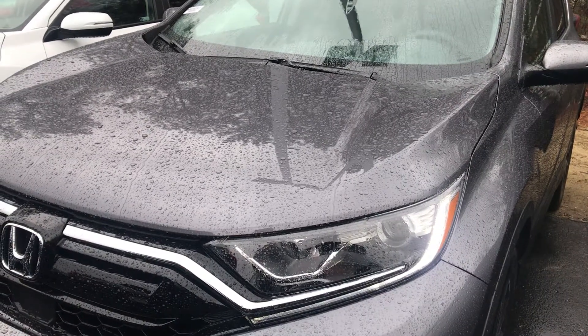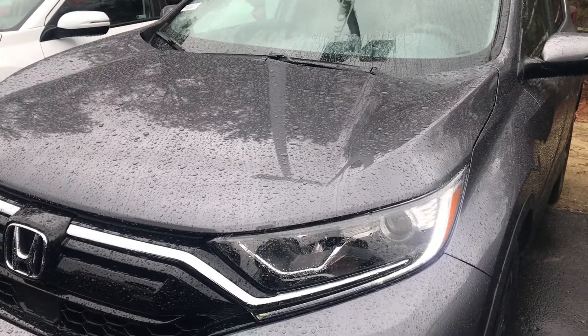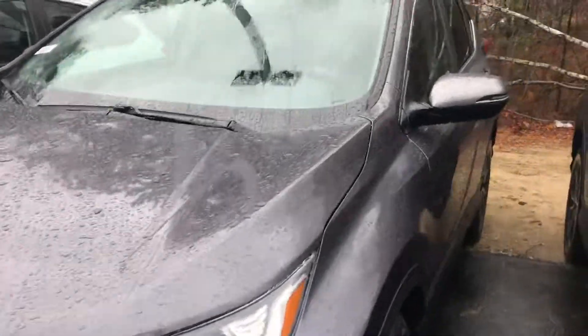Hi April, this is Elise over at AutoPair Honda showing you your new 2020 CR-V EX.